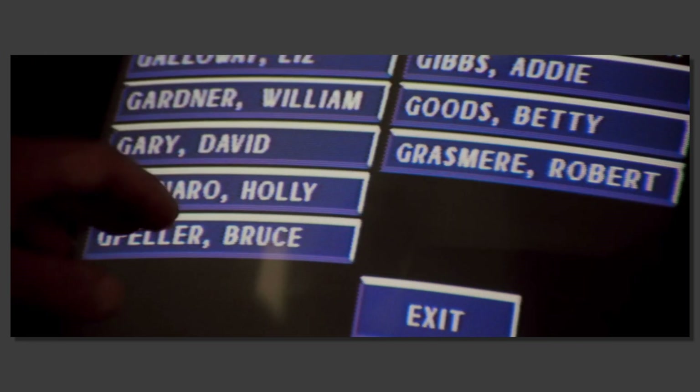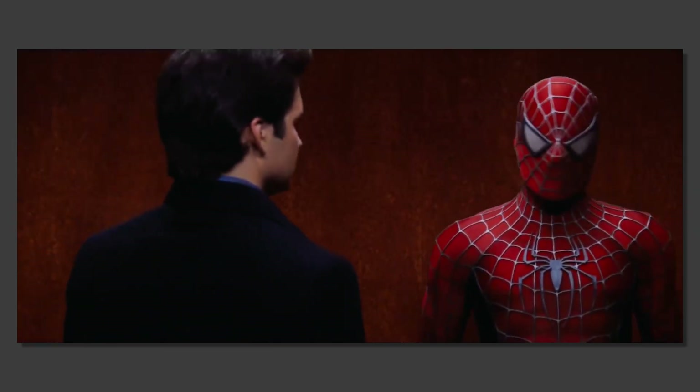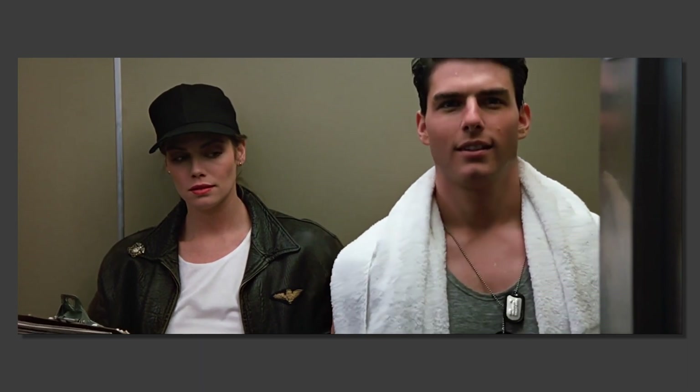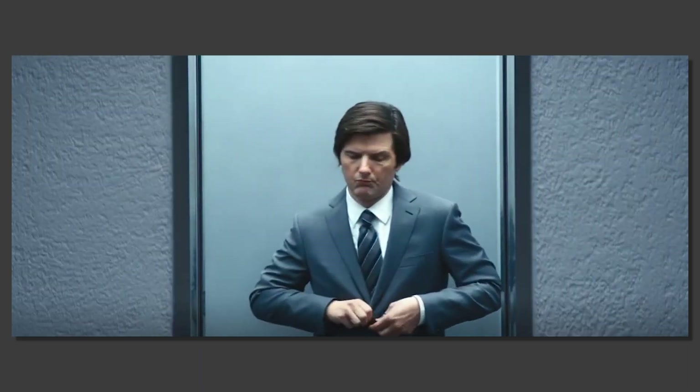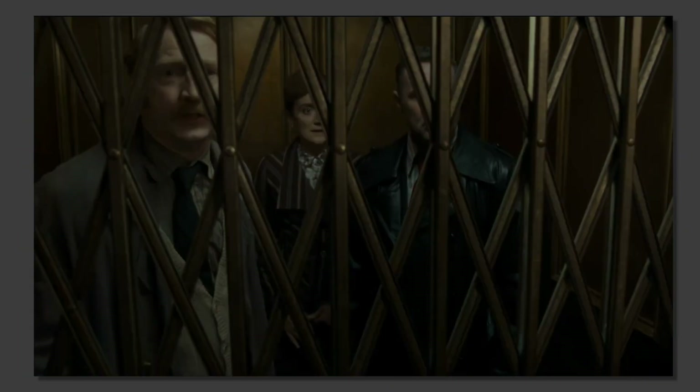And you might say, yeah Jack, whatever, they're filmed in hotels, of course they're gonna have elevators. Well, shut your sweet, sweet mouth, because over the following week, I clocked up a 10-movie mega streak. The Matrix, Fatal Attraction, Speed, The Hangover, Toy Story, Blues Brothers — hell, even Harry Potter has an elevator scene.